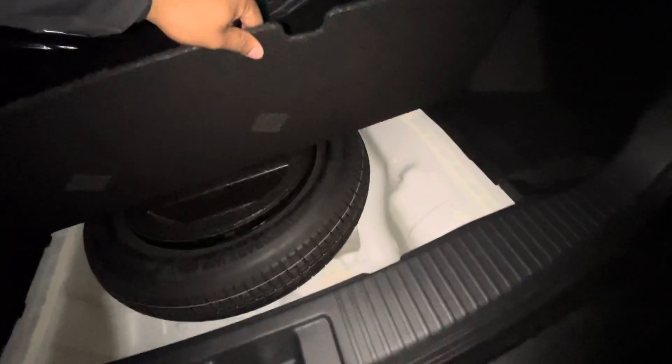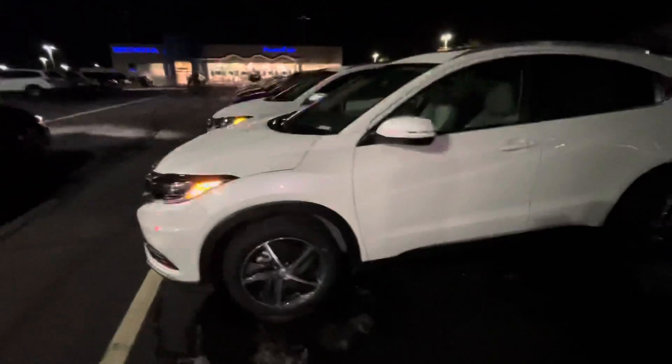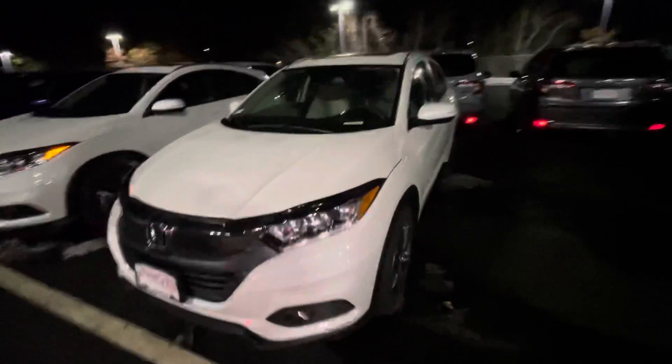There's a spare tire down here, tons of room and storage back here. I would love to show you this vehicle in person — my phone number is 603-204-3575. Thank you!